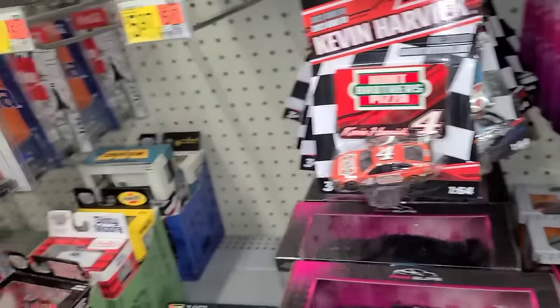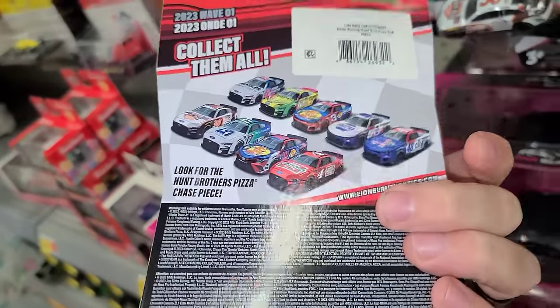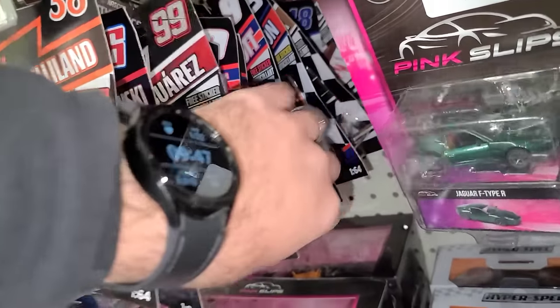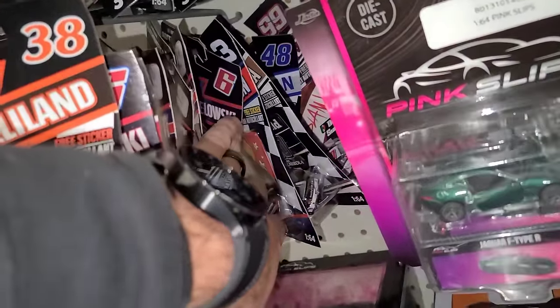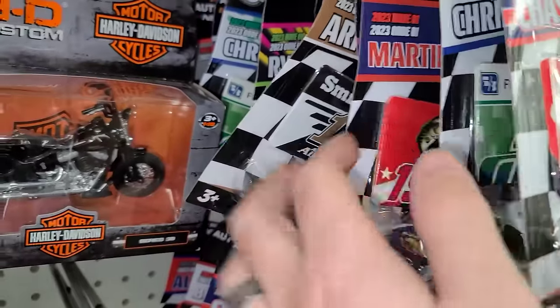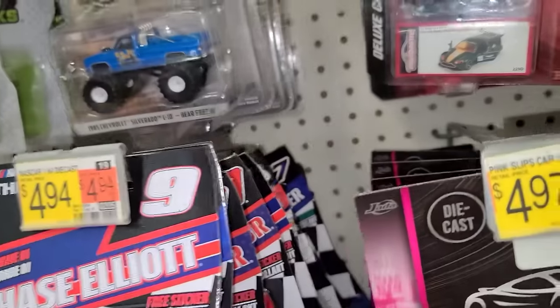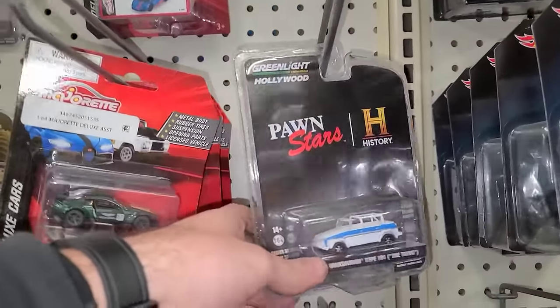Number four Kevin Harvick — the Hunt Brothers Pizza car — for wave one would be the chase, and he is not. Keeping on going through: Daniel Suarez, 48. We're still in wave one which is looking good. Chase Elliott, Austin. Nothing, nothing, nothing — still in wave one which is a good sign. Let's look up here — I don't see anything. Nothing looks like a second number four is back here.